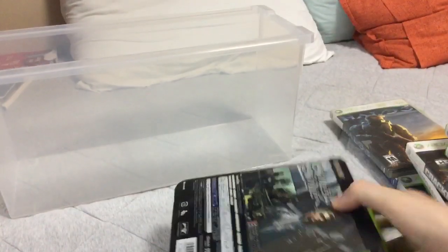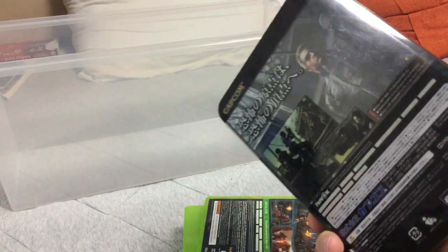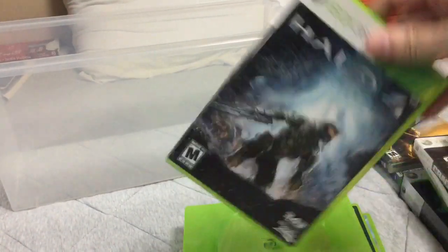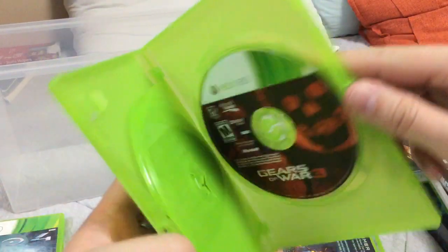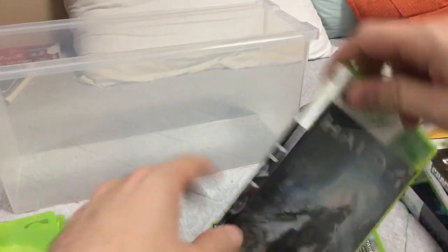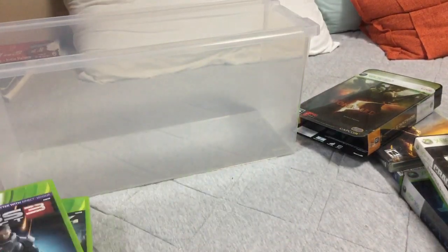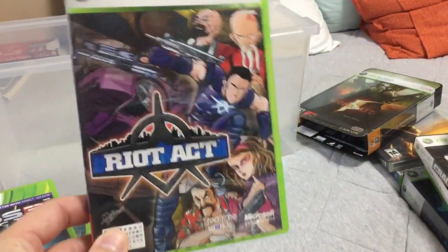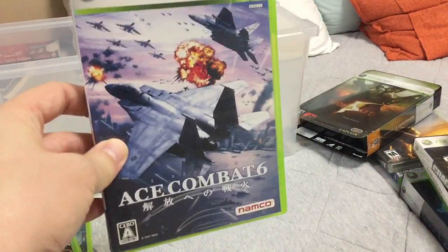Let's check out some other things from the recycle shop. Biohazard 5 Deluxe Edition. Halo 4. Gears of War 1, 2, and 3. Halo 4 again. Mass Effect 3 — I'm excited to play this game, I haven't played Mass Effect at all. Riot Act, which is Crackdown.